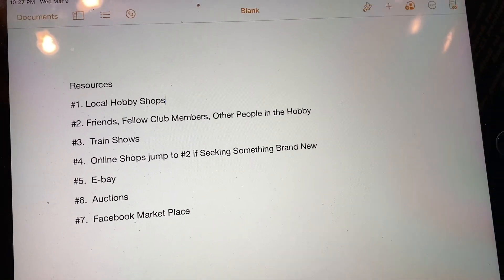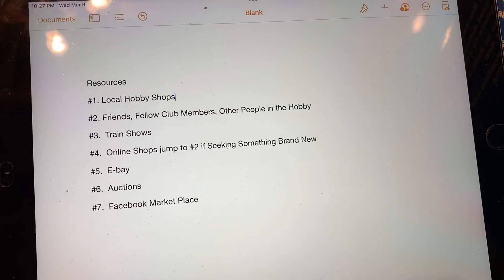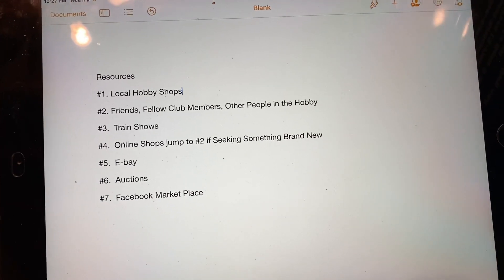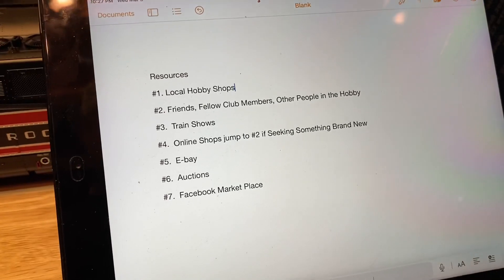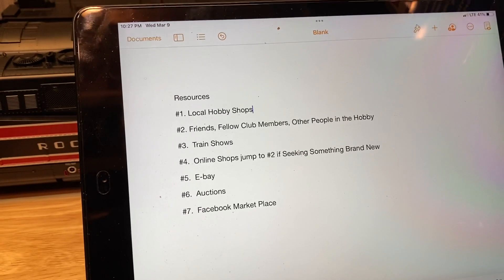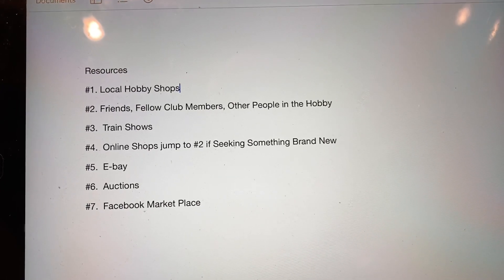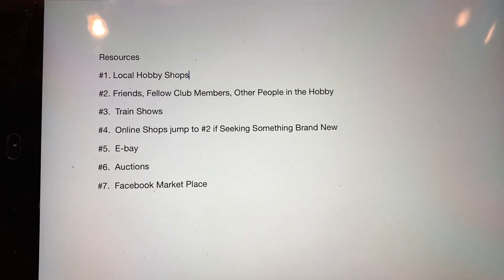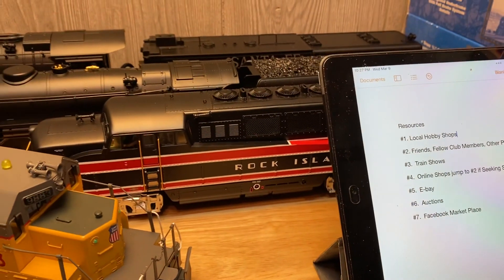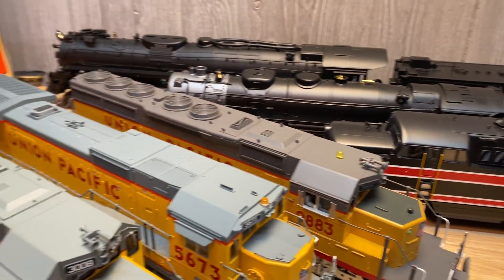Last would be Facebook Marketplace. I haven't bought much off of there, and I really haven't sold a whole lot on there either. When I'm trying to get rid of something I don't want anymore, I tend to use train shows for reselling. And I have a partnership with a local hobby shop where if there's something I want to sell to buy something new, I'll tell them how much I want and they mark it up, leaving room for them to make some money. Then they flip it for me and give me credit towards something else in the store.